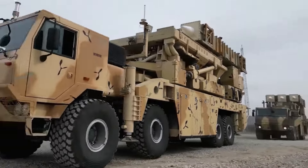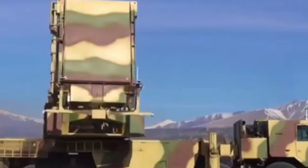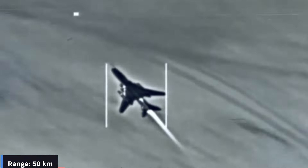The defense ministry of Iran has recently unveiled a powerful homemade low-altitude short-range air defense system for confronting airborne threats. According to Iran's defense minister, the Azaraq missile defense system can detect and destroy targets up to 50 kilometers away.